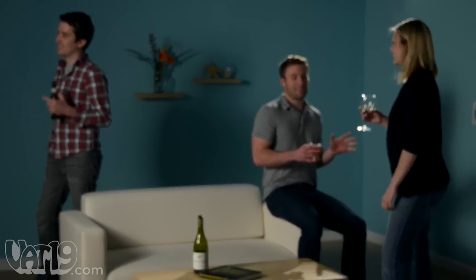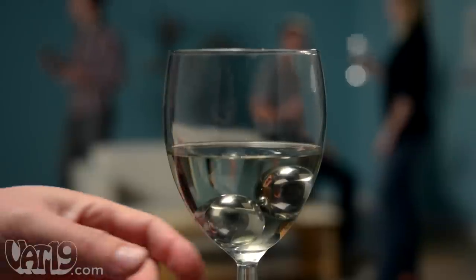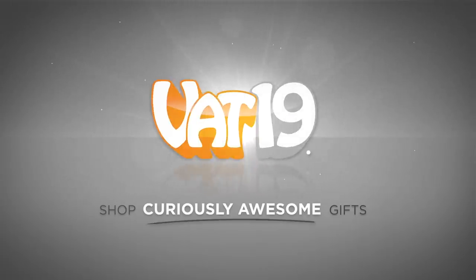Making it rain. So instead of worrying about your wine's temperature, enjoy the night and your vino with wine pearls. Buy them now at vat19.com.